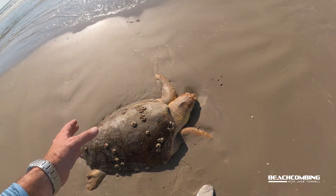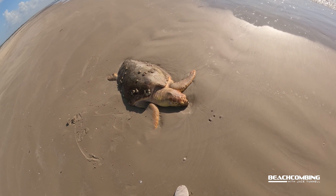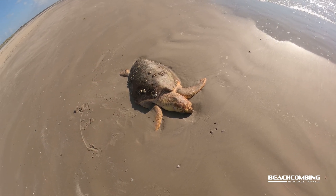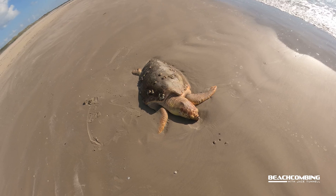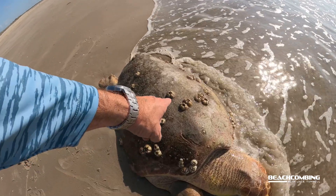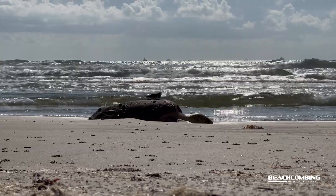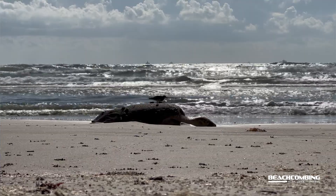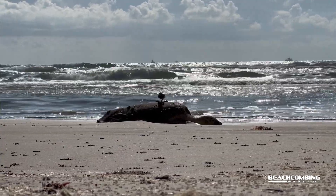These things can live 70 to 80 years. This one in particular — who knows — could be 30 to 40 years old. I mean, it's a big one. You can see it has barnacles on it. When I first walked up here there were birds feeding on the barnacles and other things on top of it — little ruddy turnstones.